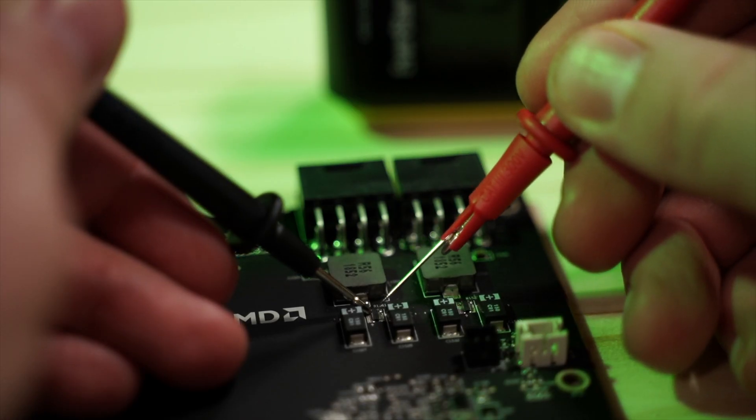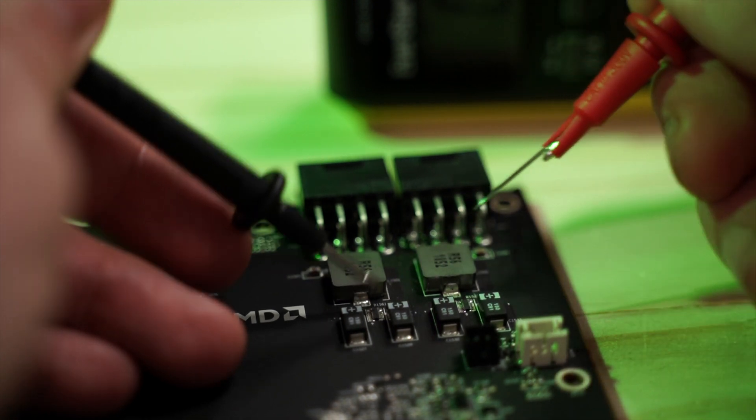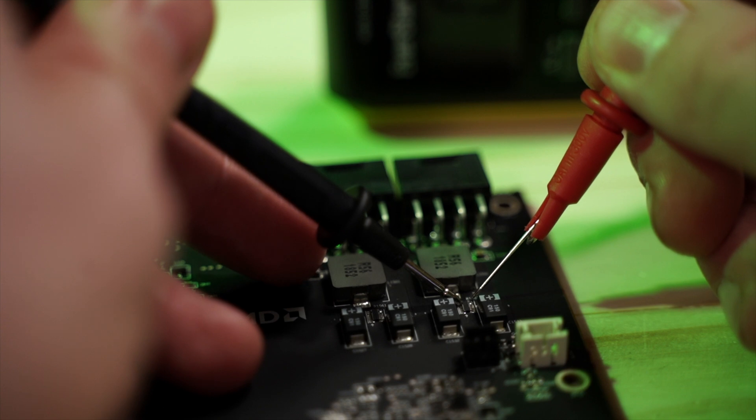Check the fuses. Set the multimeter to beep/continuity mode. If it doesn't beep, it means the fuse has blown — and most likely something else with it. I'm not going too deep with the board topology. If you want me to read a datasheet for components in a future video, leave a comment and share this video.